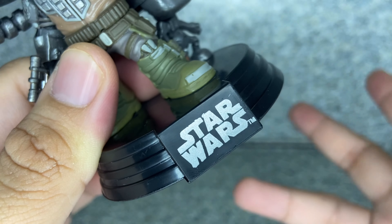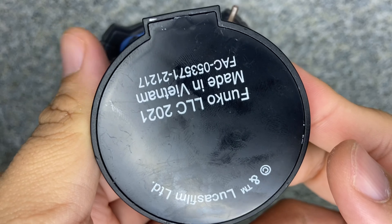You also get the display stand, like every Star Wars display stand. And on the bottom there's only Gleese.